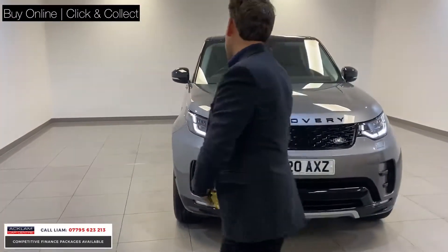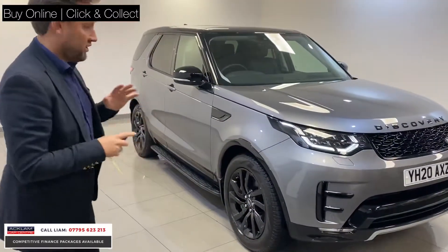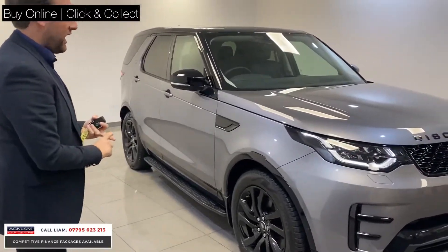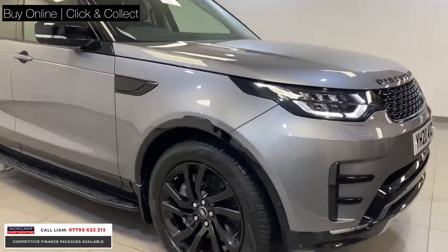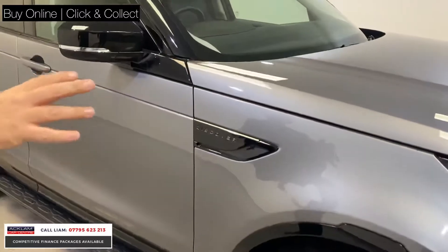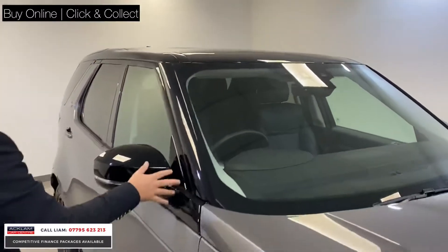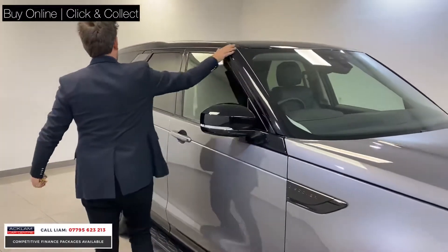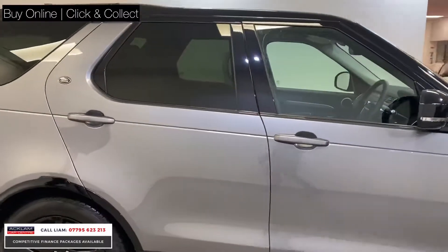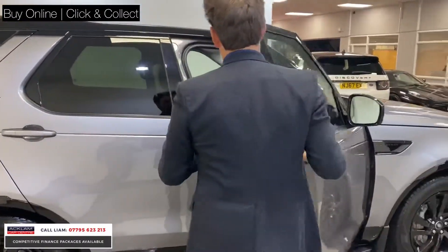The car is one owner, 5,000 miles, 2020, and it's got warranty for two and a half years with Land Rover. It's got beautiful gloss black wheels, side steps, and the way it's colored with the Iger Gray metallic — the vents all in black, the contrasting black roof — I just think it's a great looking Discovery. One owner, 5,000 miles, Landmark, so you get lovely spec.